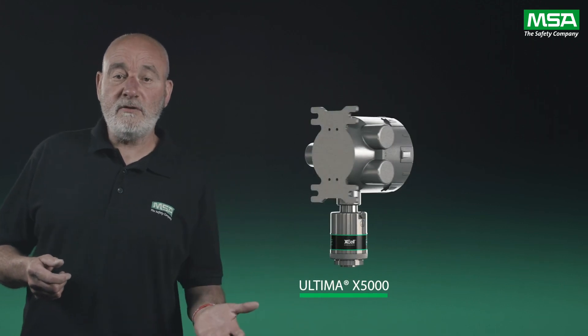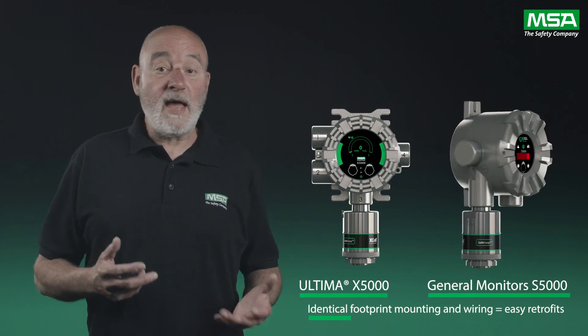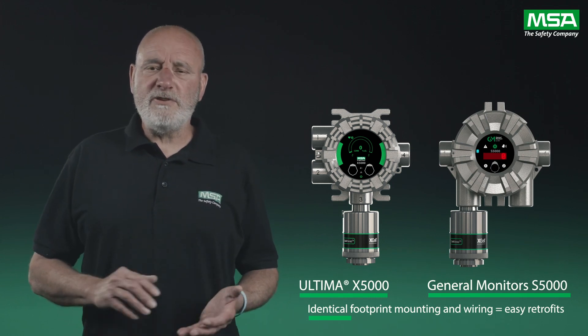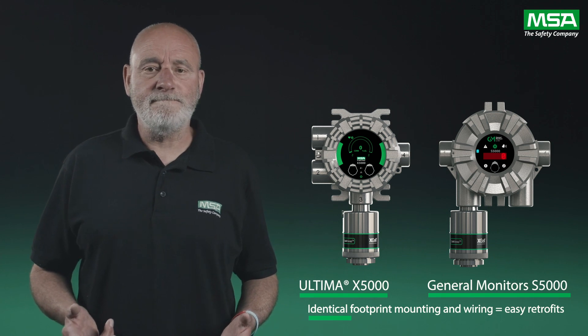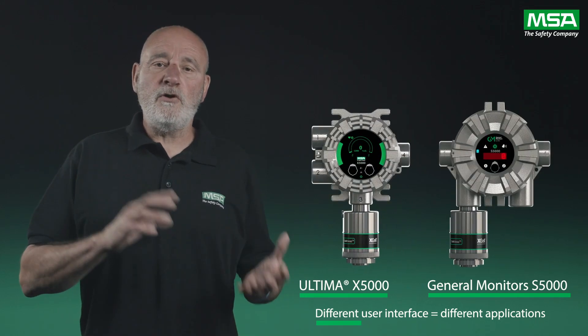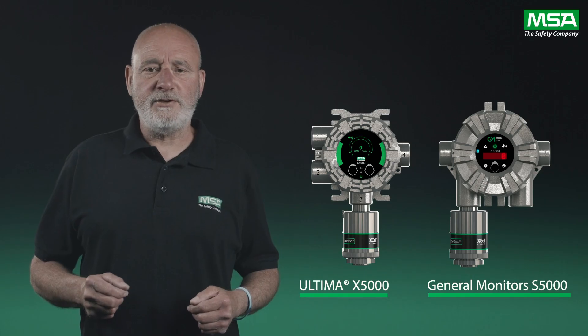We'll look today at two fixed gas monitors: the MSA Ultima X5000 and General Monitors S5000, which both use the same X-cell sensors. Identical mounting footprints and wiring as their predecessors makes retrofits simple, reducing the pain and cost when upgrading to the latest technology. These two transmitters are similar in design and functionality, the main difference being their user interface and temperature ratings to handle diverse applications.